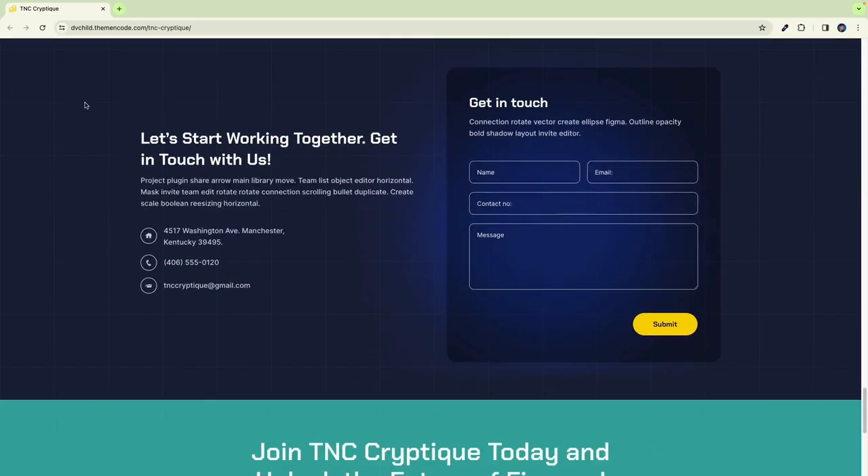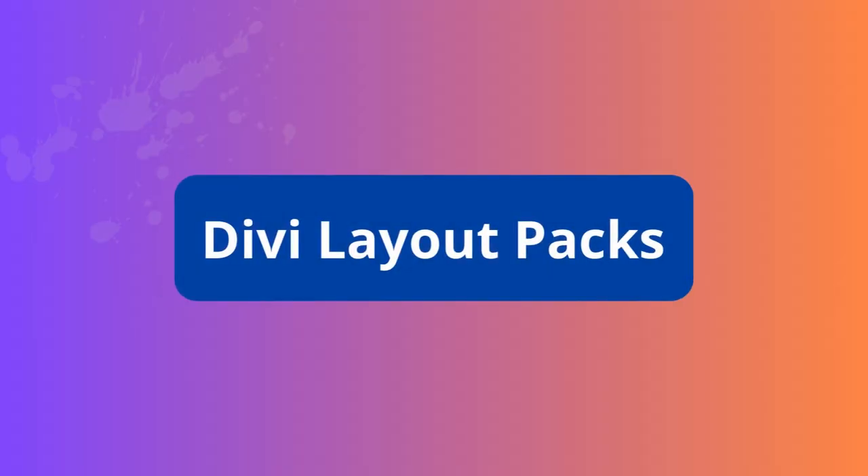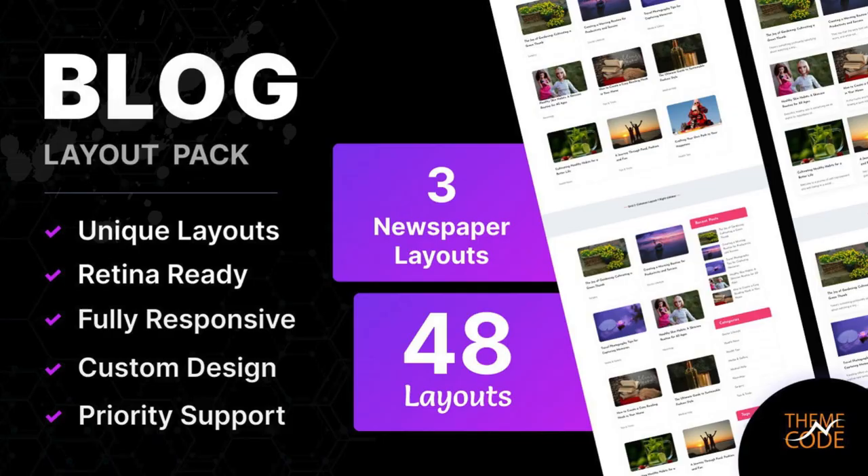Join the ranks of successful crypto sites that adopted this powerful child theme. We have many DV Layout Packs to make your website better. Now let's check each of our Layout Packs. Blog Layout Pack for DV by TNC — with this Layout Pack, you can create a blog that not only looks great but also provides a superior user experience.